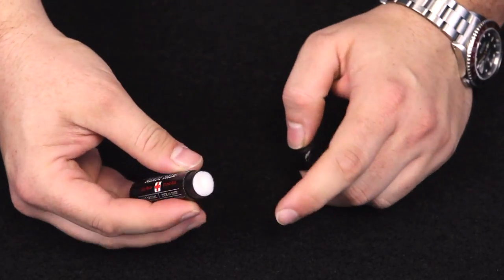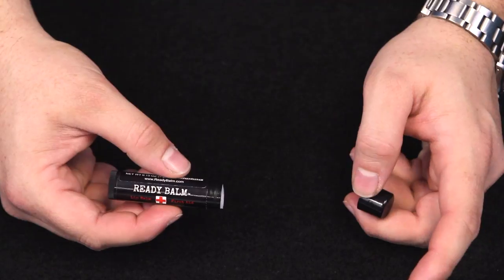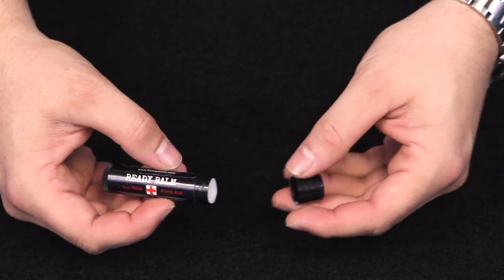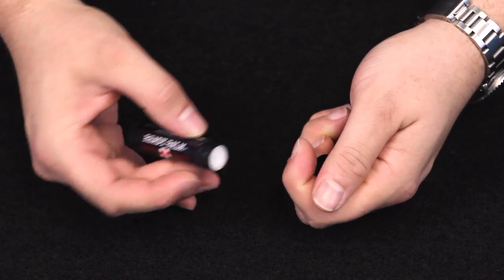So not only can you use Ready Balm for the obvious reasons like chapped lips, but because of the natural ingredients like calendula oil, it'll help speed up the healing process of cuts, scrapes, burns, and bites. But wait, there's more — it's also amazing on dry or cracked hands and feet.